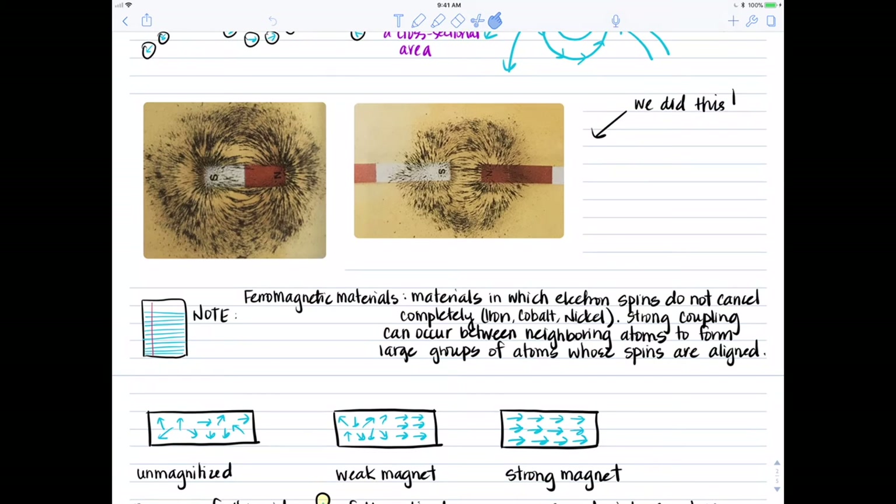The analogy we used in class was that if we were all electrons sitting in our chairs, all facing a different direction, we would constitute a material that was not magnetized. All of our spins would generate a magnetic field, but since they're pointing in completely random directions, no two of us would point the same way, and we couldn't make the overall field stronger. Remember from vector addition that since the magnetic field is a vector, for it to be strong, the field lines need to be parallel and pointing in the same direction.